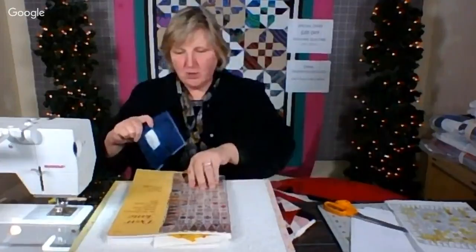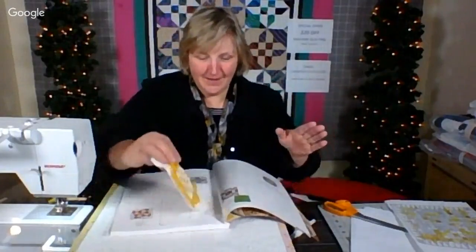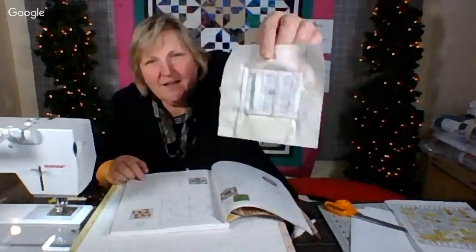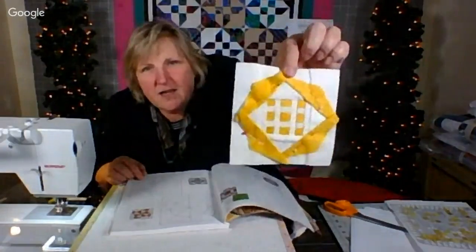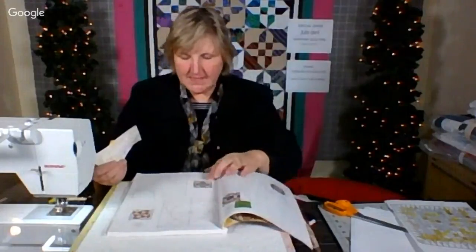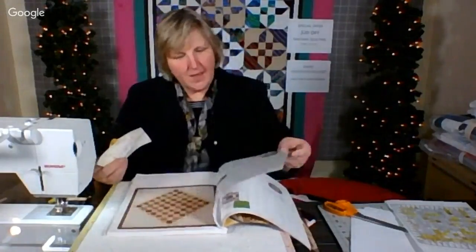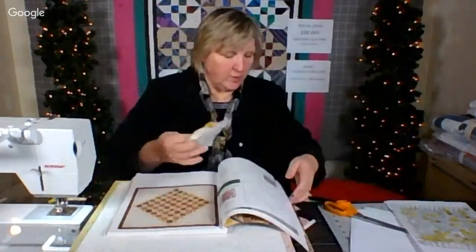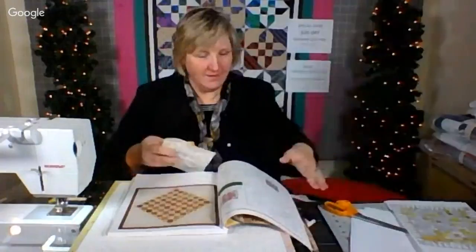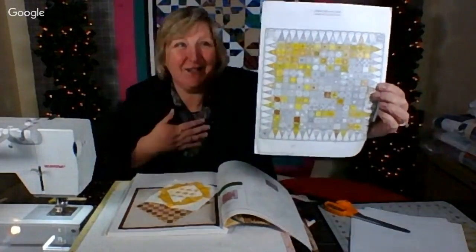To do Dear Jane, I wanted to show you the one block I started at Missouri Star — it's the C4 Tic Tac. The inside is paper pieced, and the outside still needs applique. I use my Dear Jane software, which I love. I've printed it out for the first top half of the quilt. The yellow represents what I've done so far, and I have a lot to do.